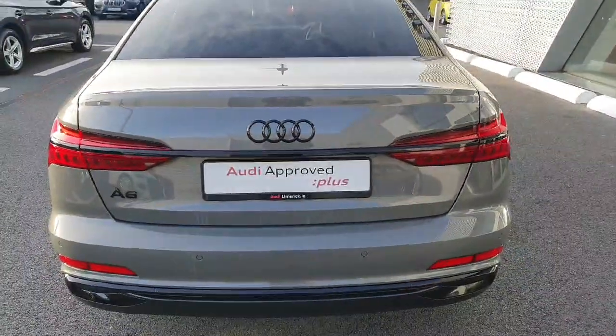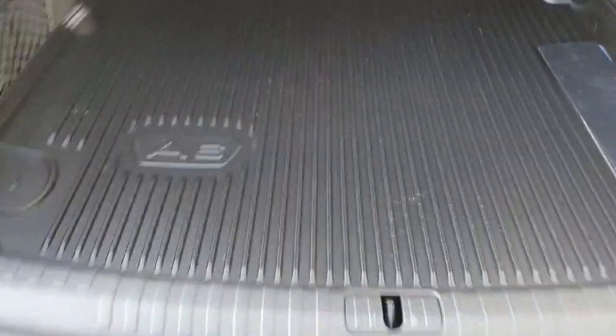I'm just going to show you the boot space now. You can see plenty of boot space for all of your needs. It goes all the way in there and of course there's a boot liner as well.